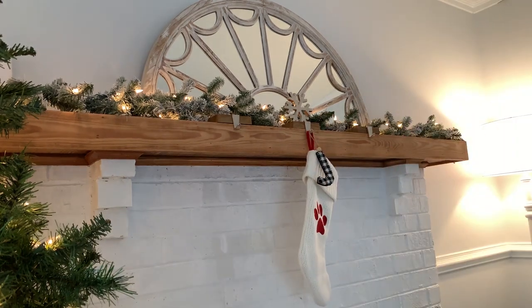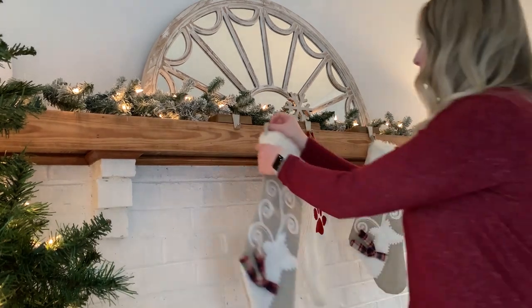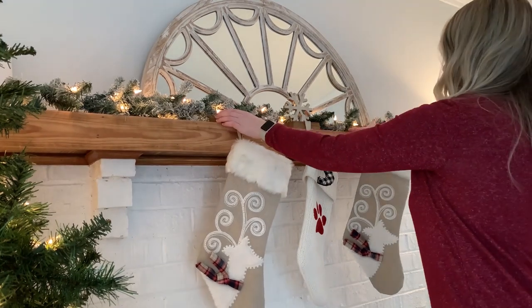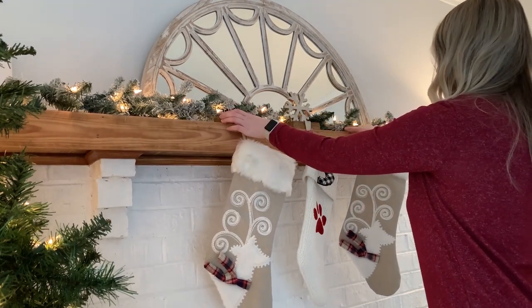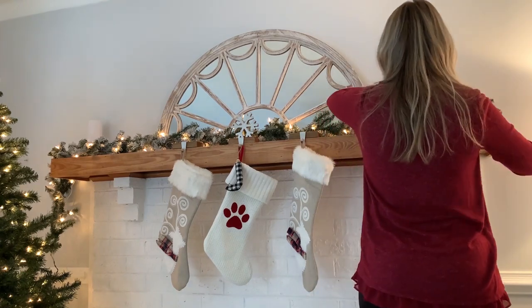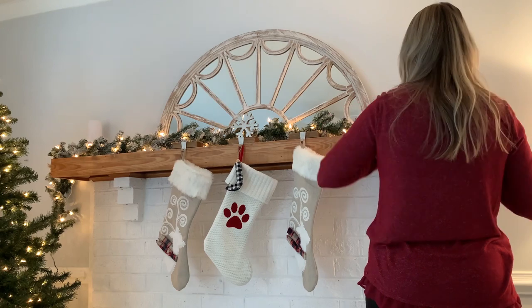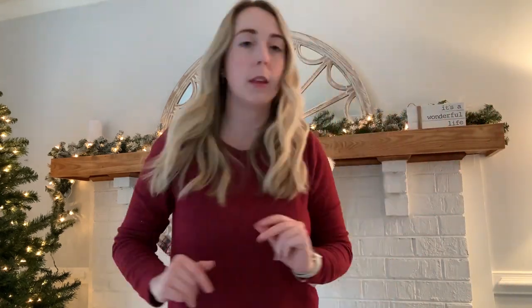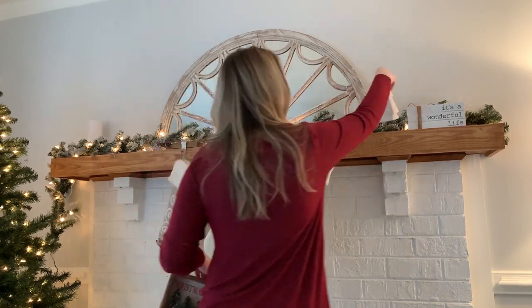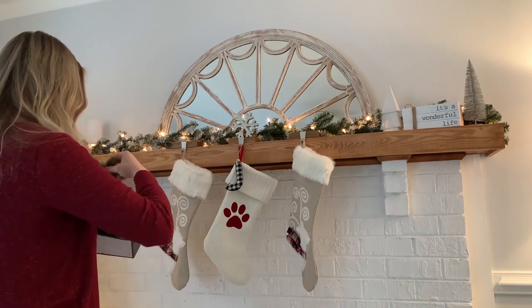I had to get a new stocking this year for Josie. I love using ornaments to label stockings — if you don't have personalized stockings, you can personalize them by just getting an initial ornament. I found this one at Target. It's a great way to personalize a stocking without buying one pre-embroidered with a name, which can be so expensive — especially if you have a lot of people in your family.